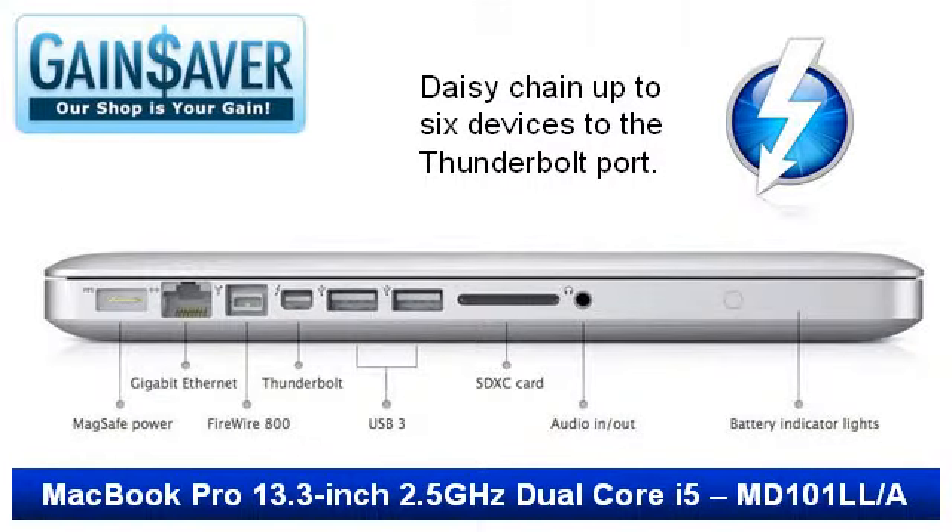Two USB 3 ports give you 10 times faster data transfer speeds than USB 2, and your USB 2 devices can still plug right in. If you need Firewire 800, there's a port for that too. Plus, the SDXC card slot makes it a snap to transfer all your photos.